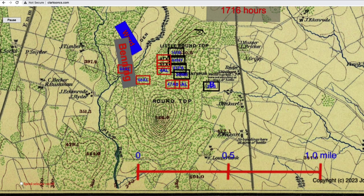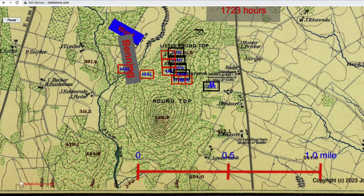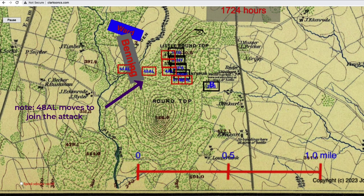On the Confederate left, the 4th and 5th Texas fell back and reorganized for a second attack, and that was also beaten back. At some point, Union General Warren, up on the summit, was lightly wounded and heard the firing coming from Vincent's position, which he couldn't see from his spot on the hill. General Warren realized more troops were needed and rode down off Little Round Top toward Wheatfield Road looking for help.